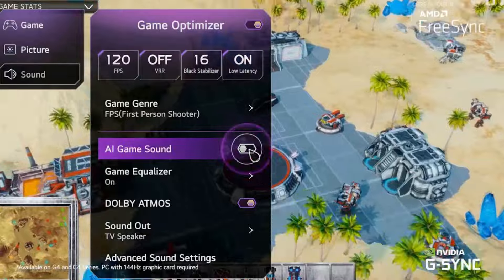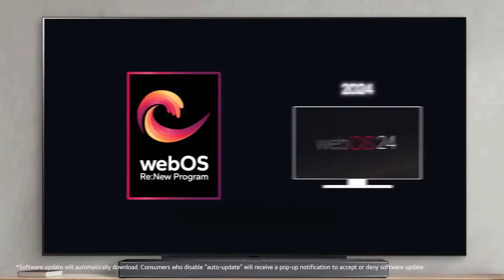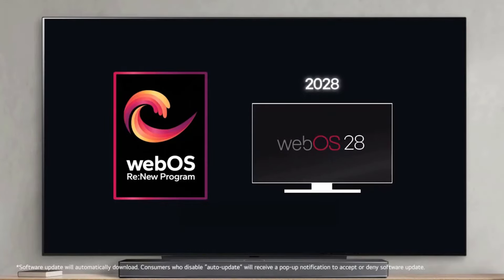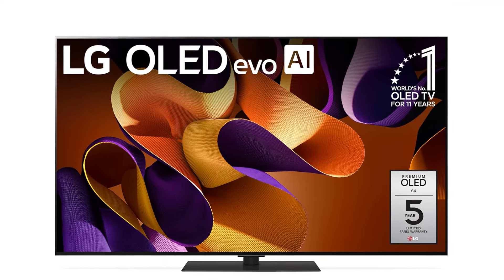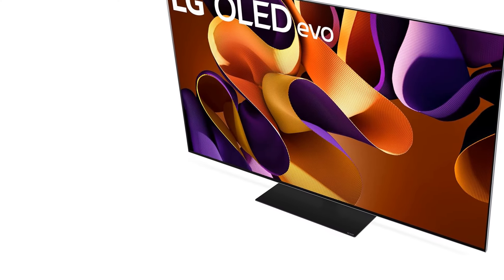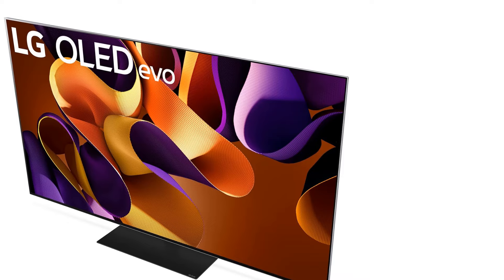The LG G4 delivers the gaming chops you want. Similar to the LG C4, it offers a 4K/144Hz refresh rate, VRR, and ALLM on the HDMI 2.1 ports, so both console and PC gamers will appreciate the silky smooth gaming experience. When using the game-optimized settings, expect ultra-low latency to ensure you excel in your favorite games. You also get Smart TV OS and Wi-Fi 6E support, and this model includes a stand.